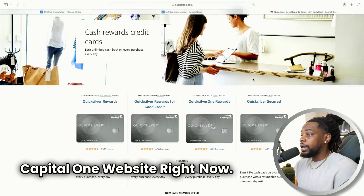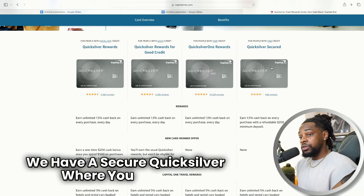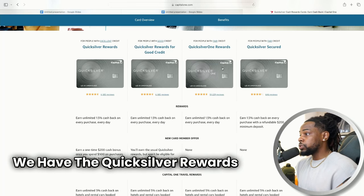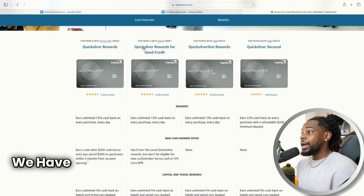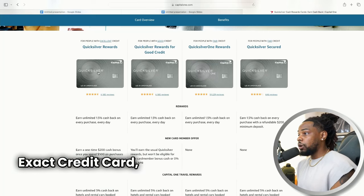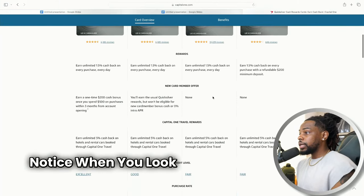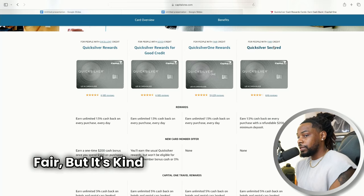We're on the Capital One website right now. As you can see, we have the exact same Capital One Quicksilver card in four versions: a secured Quicksilver where you have to provide a deposit, the Quicksilver rewards one with no deposit required for people with fair credit, the Quicksilver for people with good credit, and then the Quicksilver for people with excellent credit. Doesn't it seem weird that for the same exact credit card we have four different products?